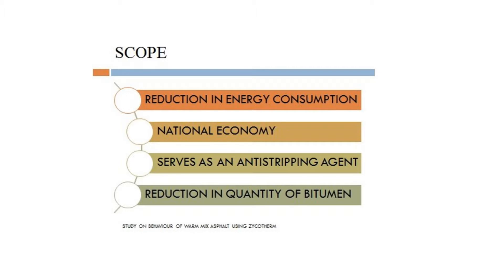Here I have excluded the basic tests that we have been doing on aggregates and bitumens, like the softening point test, impact test, etc. I have only included the Marshall Stability test, which is the main core of this project.